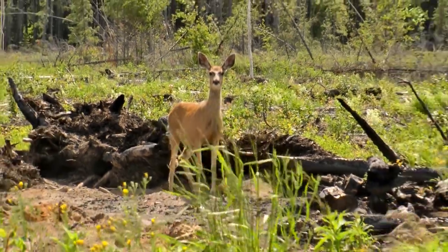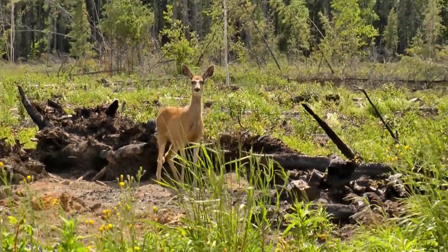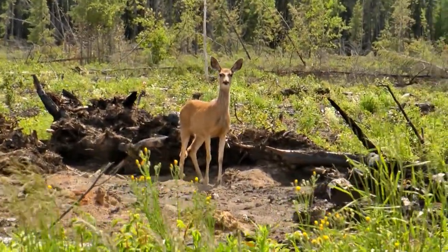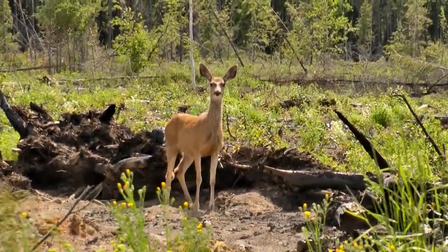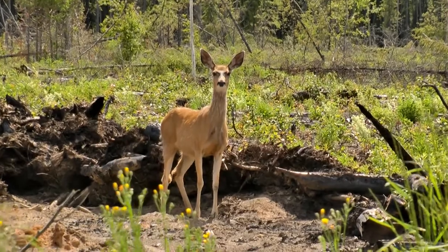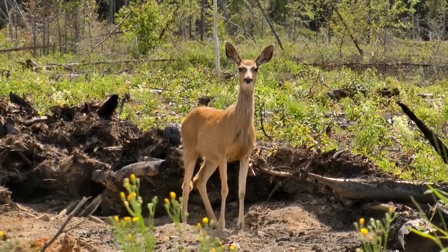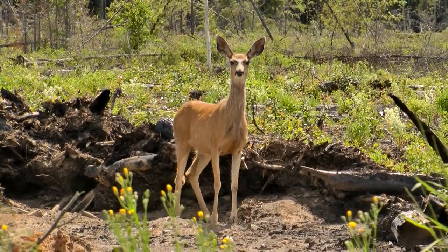The mule deer's height averages 40 inches, or 1 meter, at the shoulders, and its length from nose to tail is almost exactly double that. Adult bucks normally weigh 150 to 300 pounds, although trophy specimens may weigh around 450. Does usually weigh around 125 to 175 pounds.